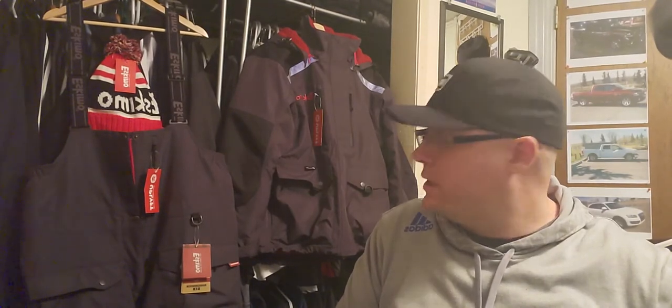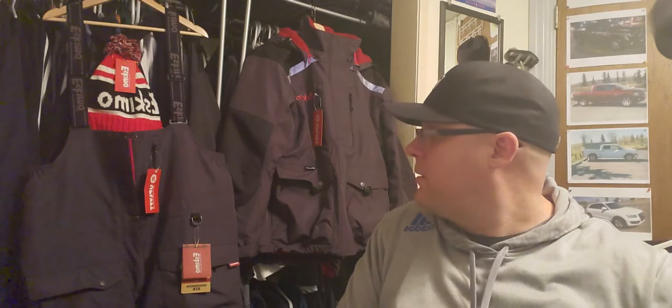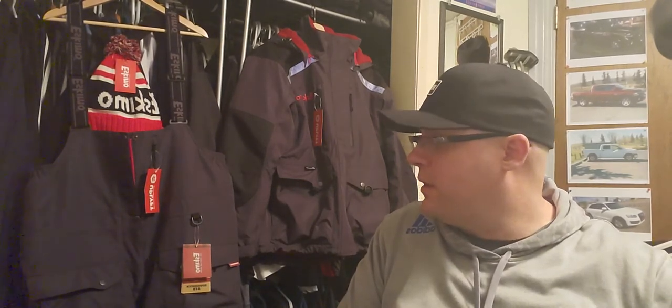I haven't worn these out on the ice yet, so I'm going to be doing a part two video to wrap up. This is kind of like a pre-testing video. I'm super excited to get them out on the ice and see what they can do.